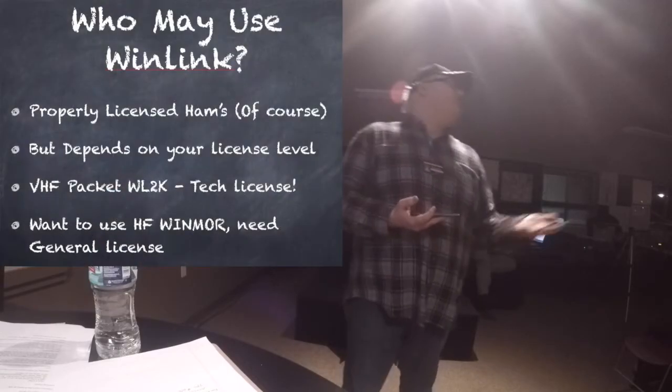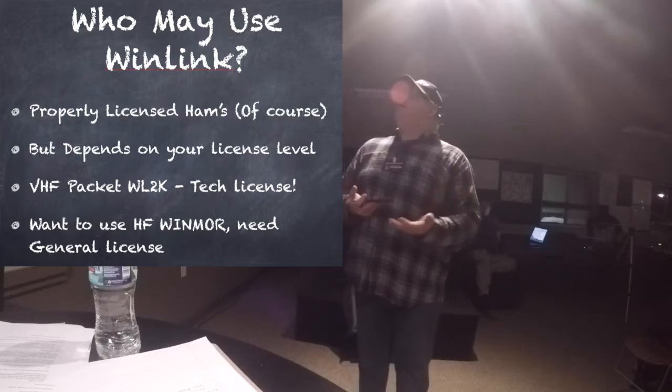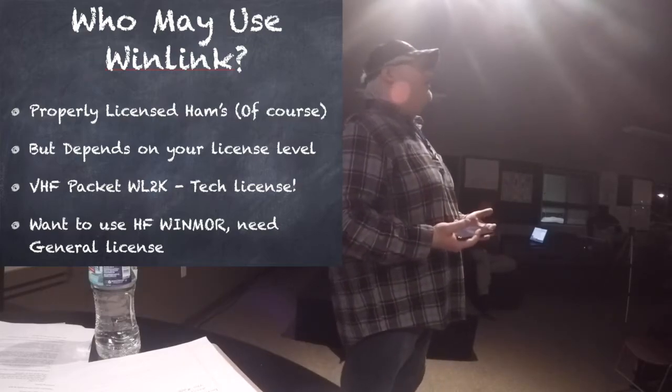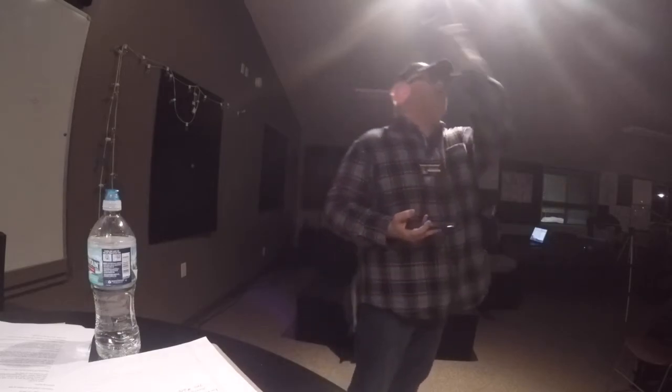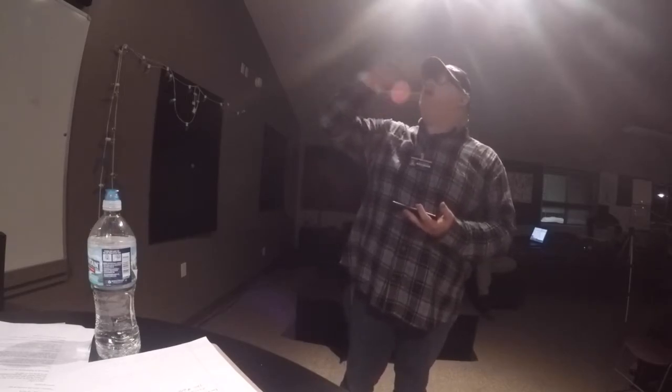Who can use it? Properly licensed hams, of course. It depends on your license level. For VHF Packet, all you need is a Technician license — pass the Technician's exam and you can get on the air on VHF Packet and send messages through radio email. If you want to get on HF Winmore, you'll need to upgrade to your General ticket.